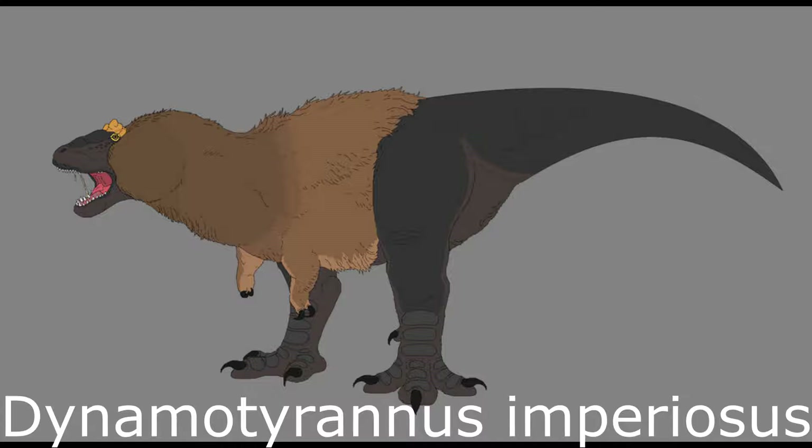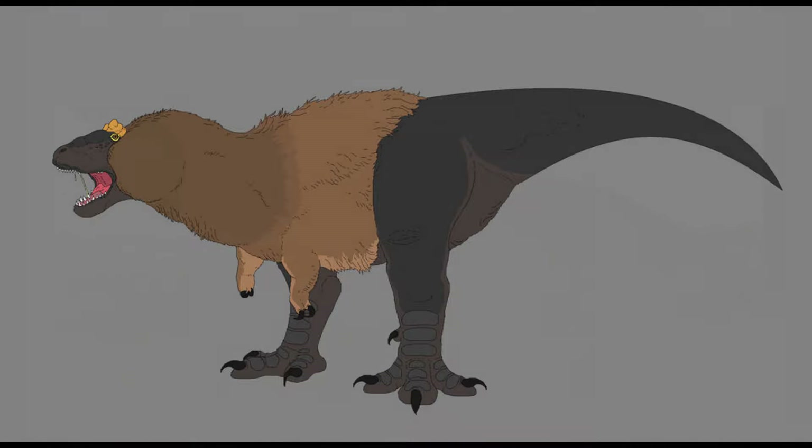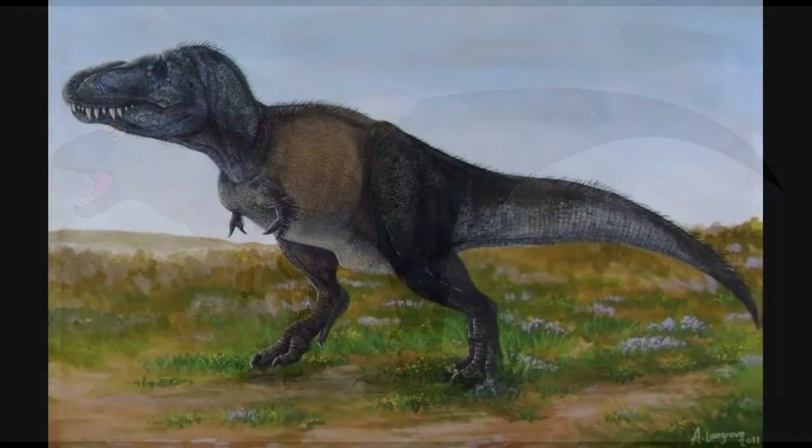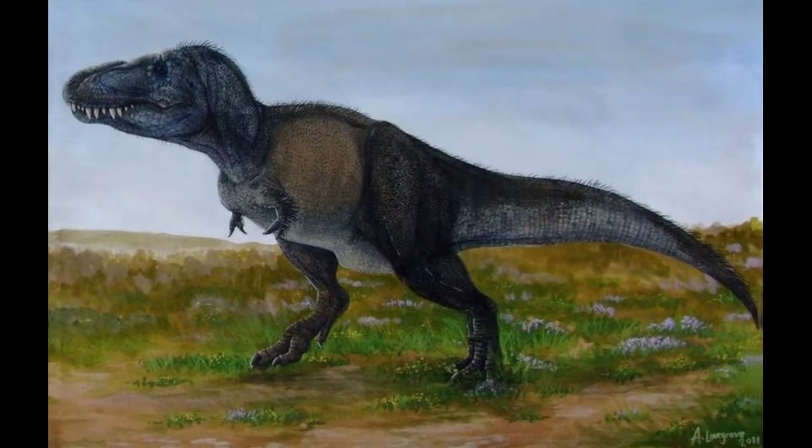Number 3: Dynamo Tyrannus imperiosus. During the Paleocene, Tyrannosaurids were the unquestioned lords of the apex predator niche in Laurasia. Although strangely absent from Europe, in Asia and North America, the descendants of T. rex were a resounding success story.